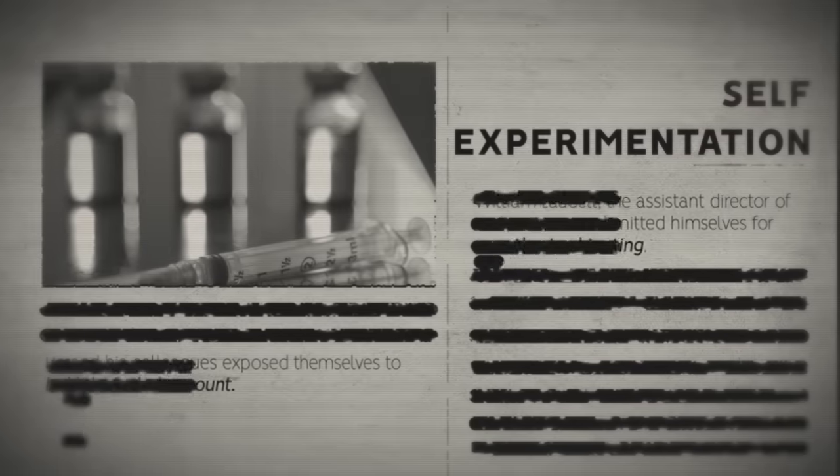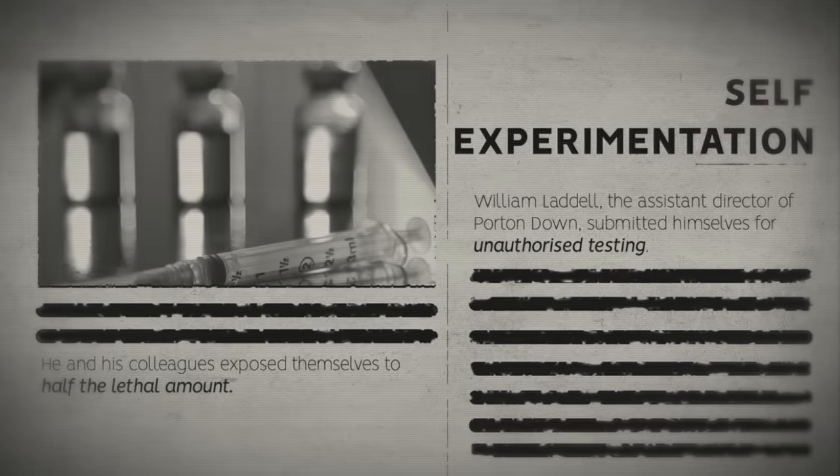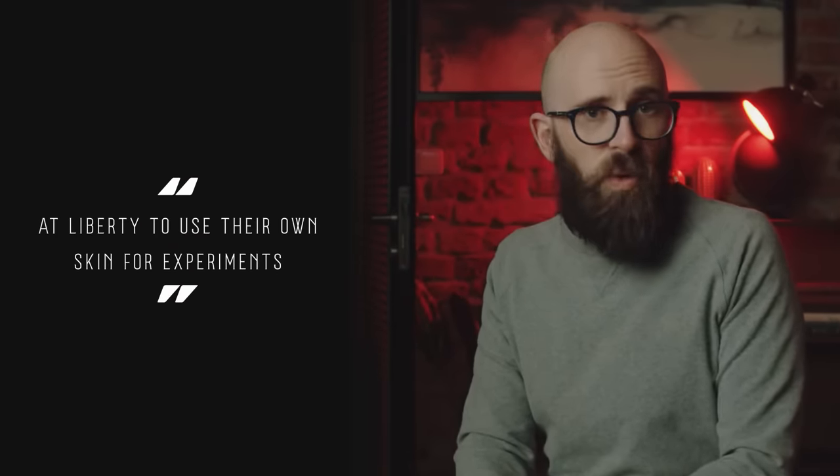The Porton Down scientists were formidable. Fearing the Soviets would succeed in creating a deadly V-agent first, Assistant Director William Ladell and his colleagues admitted themselves for unauthorized testing — exposing themselves to half the lethal amount. When officials discovered the self-experimentation, they were less than impressed. Ladell argued that he and his staff were at liberty to use their own skin for experiments, but it didn't help his cause. The team were deemed a liability and insubordinate, banned from experimenting on humans, and forced to work on pigs instead. By the end of the 1950s, their VX research was transferred to the United States.